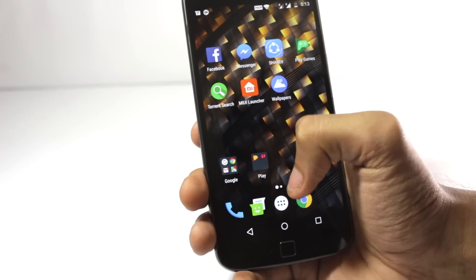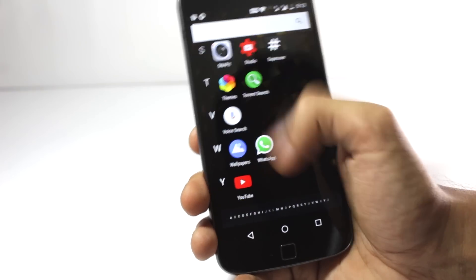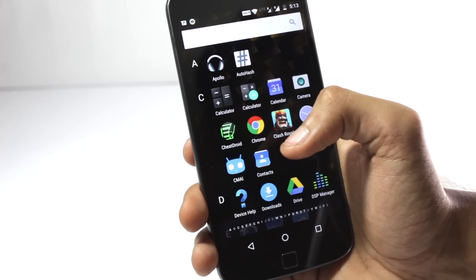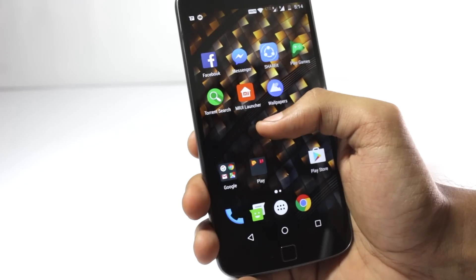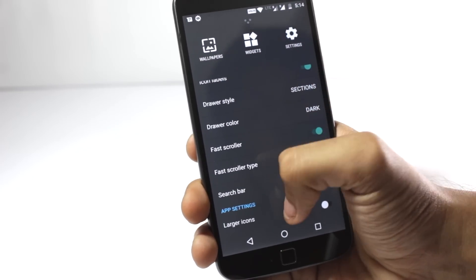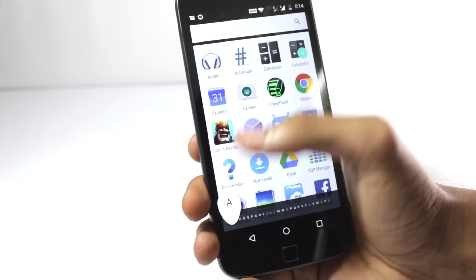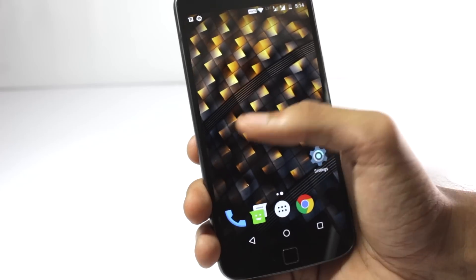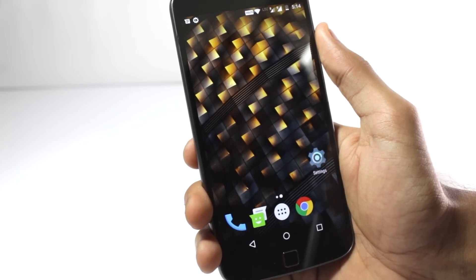The second one on the list is the launcher from CyanogenMod, the Trebuchet launcher. I've already shown this one in a previous video, and you can also download it via an APK — I will have all the links in the description box below. This launcher is more or less like the stock Google launcher but has a lot of additional options. You can add a search bar, make icons larger, and change the drawer style and color. It is quite fast and simplistic. If you don't have a custom ROM and want a feel of CyanogenMod, you can download this launcher.